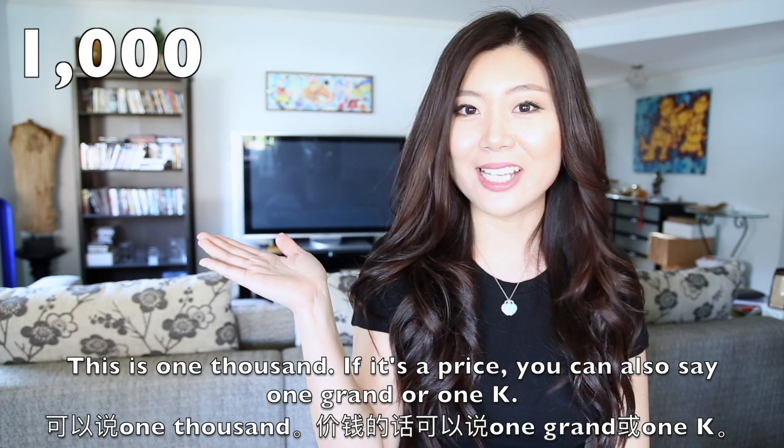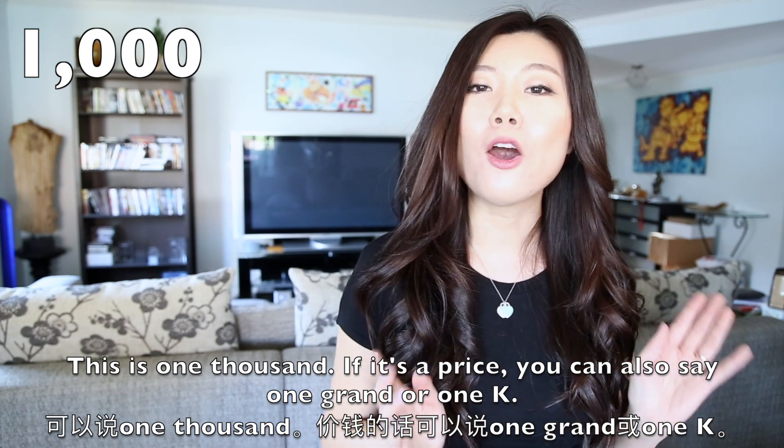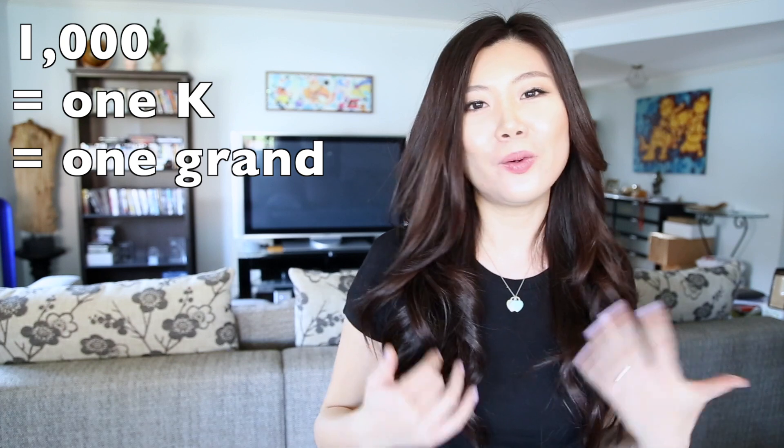This is 1,000. If it's a price, you can also say 1 grand or 1K. 1K equals 1 grand equals 1,000.